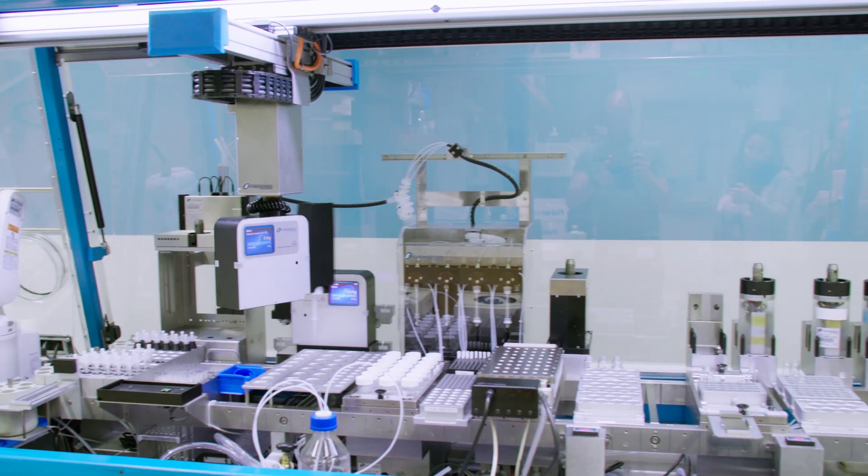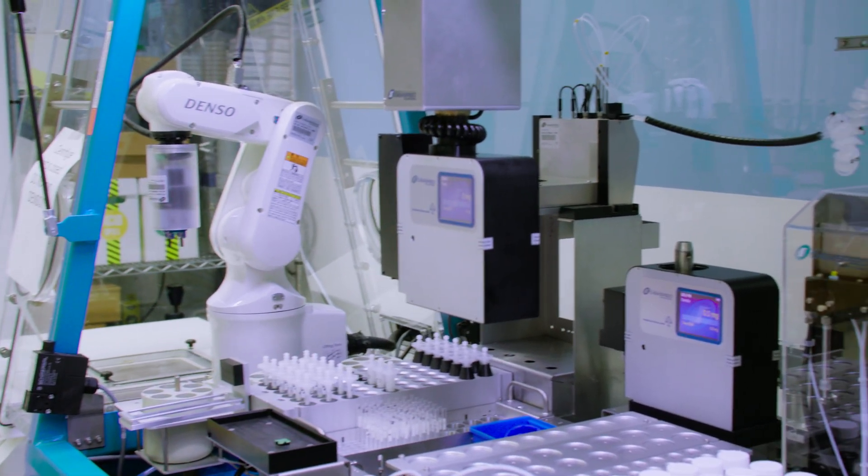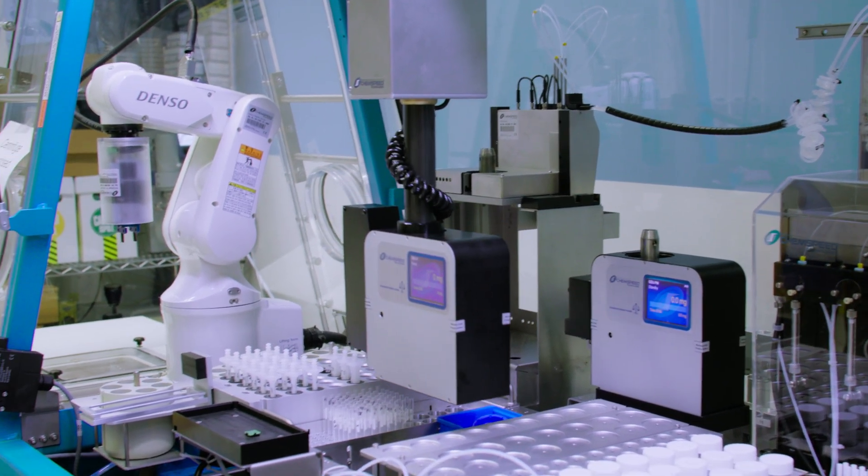The facility is equipped with a ChemSpeed Swing Excel Synthesis platform for library synthesis using various polymerization techniques, including ATRP, ring-opening metathesis polymerization, RAFT, photo-controlled polymerizations, and many others via robotic transfer arms and dispense tools. This platform automates reaction preparation, workup, and sampling.